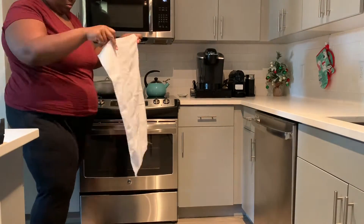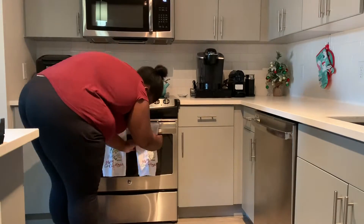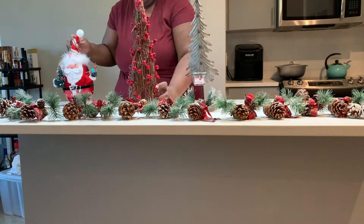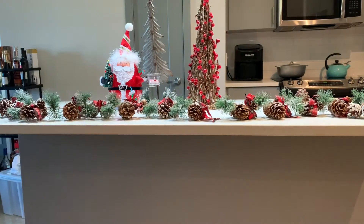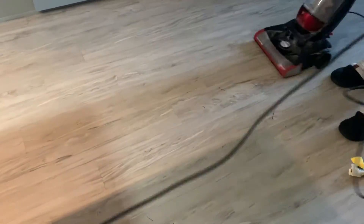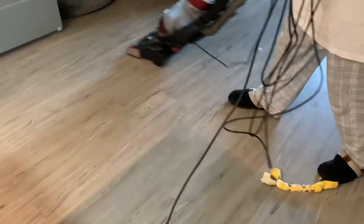These oven mitts and kitchen towels that you see — I did end up changing them out for other ones I bought at HomeGoods, but the general idea is there. Because there was so much glitter and little leaf pieces, we had to do a quick vacuum.